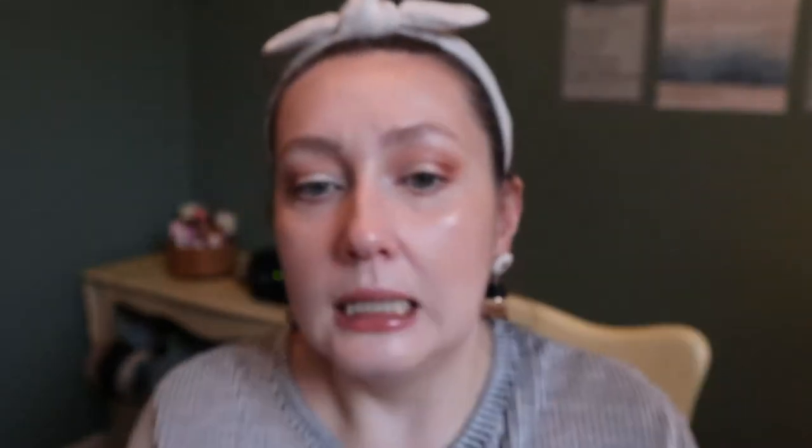I got a new sponge from HipDot — this is like an indie brand but they've been putting a lot of their products in Boxy Charm. They sent two sponges: this one looks exactly like a Beauty Blender — I've never actually owned a Beauty Blender because I'm not spending like $28 on a sponge — but it also came with a smaller one which could be great for concealer or putting powder under my eyes. I'm really happy I got this and I'll probably start using it soon because my other sponge is on the way out.